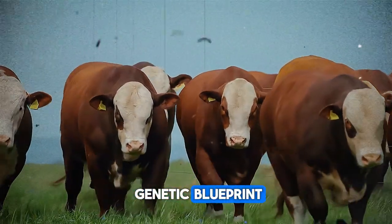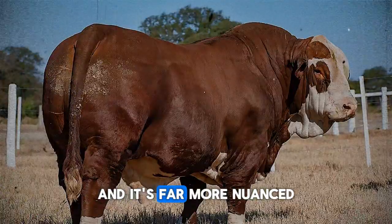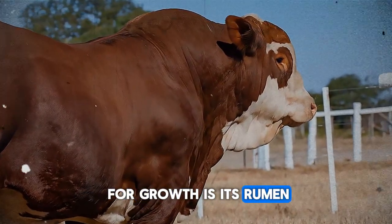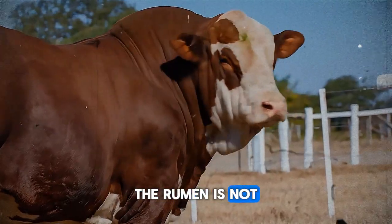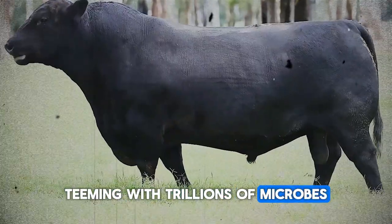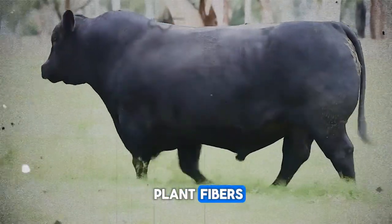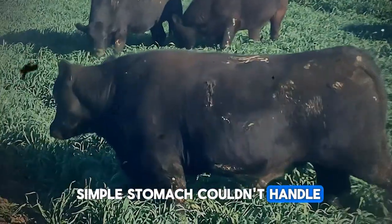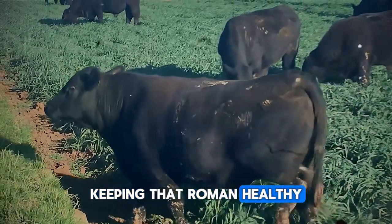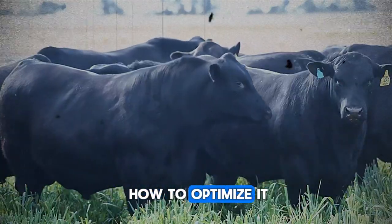With the right genetic blueprint, we need to provide the right building materials. This is where nutrition comes in, and it's far more nuanced than just putting out hay and grain. The animal's secret weapon for growth is its rumen. The rumen is not just a stomach — it's a complex, living fermentation vat teeming with trillions of microbes. These tiny organisms break down tough plant fibers and feeds that a simple stomach couldn't handle, converting them into the energy and protein the cow needs to grow. Keeping that rumen healthy and happy is paramount.